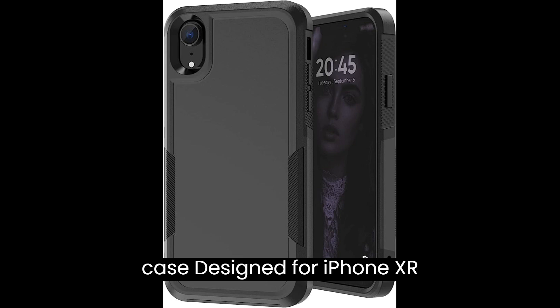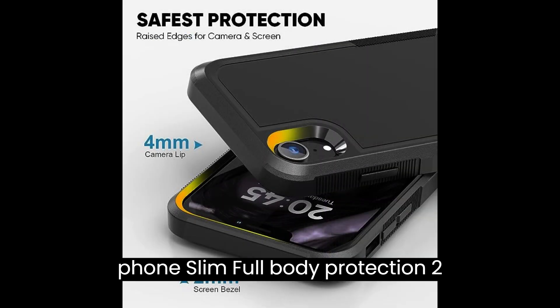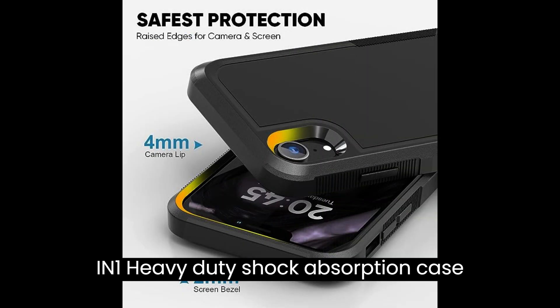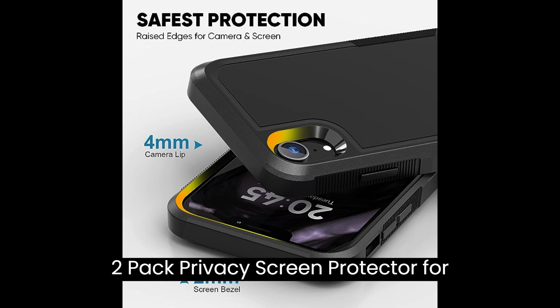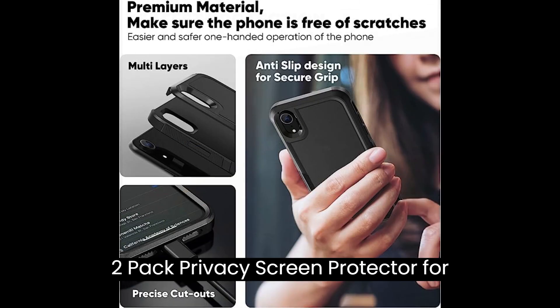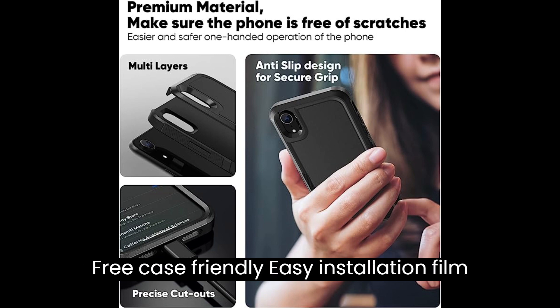Max Curie black case: designed for iPhone XR, slim full body protection, two-in-one heavy duty shock absorption case cover for iPhone XR 6.1 inch, not built-in screen protector, black. Two-pack privacy screen protector for iPhone 11 XR — tempered glass, anti-spy, bubble free, case friendly, easy installation film for iPhone 11 XR 6.1 inch.